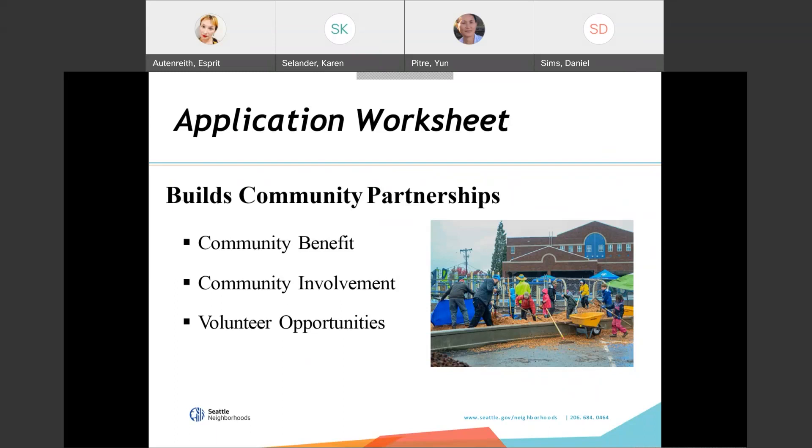The NMF application is scored approximately 50% on building community partnerships and 50% on project readiness. Building community partnerships includes a description of how your project will provide a community or public benefit, how you will reach out to the community and invite them to participate — including specifics on who you are reaching out to and how, such as using newsletters, blogs, or attending community meetings. There is also a question about the relationships that will be developed through the project, as these are a core outcome. The application also asks you to describe volunteer opportunities, which helps you think through everything that needs to get done and how many volunteers you might need.